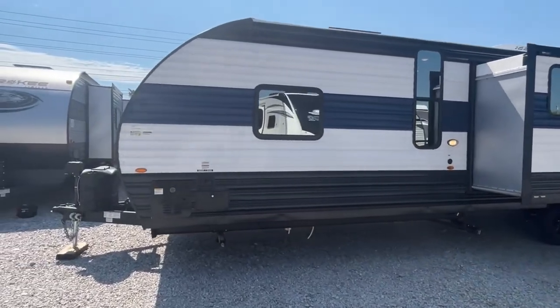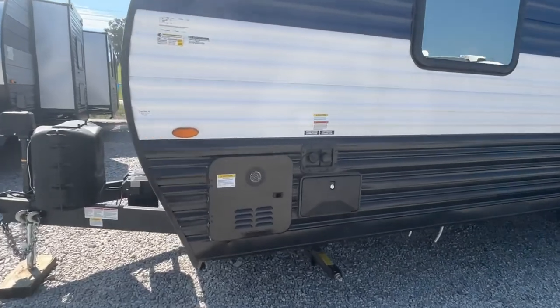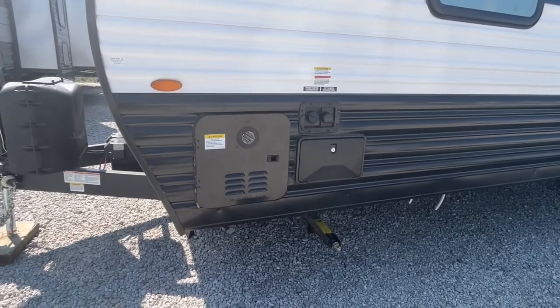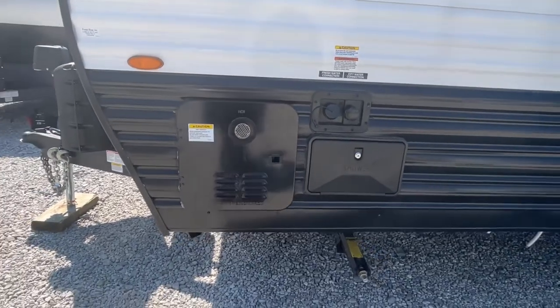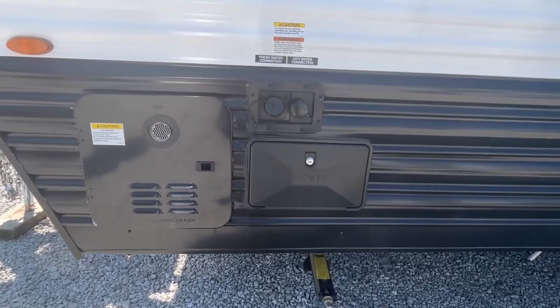Let's start out here on the outside. Something we really want to point out is this particular model is going to feature the new tankless water heater. This is on demand — I believe this is a 6-gallon, but check with your dealership just to be sure. It's right out here next to your outside shower, so all of this is very convenient.